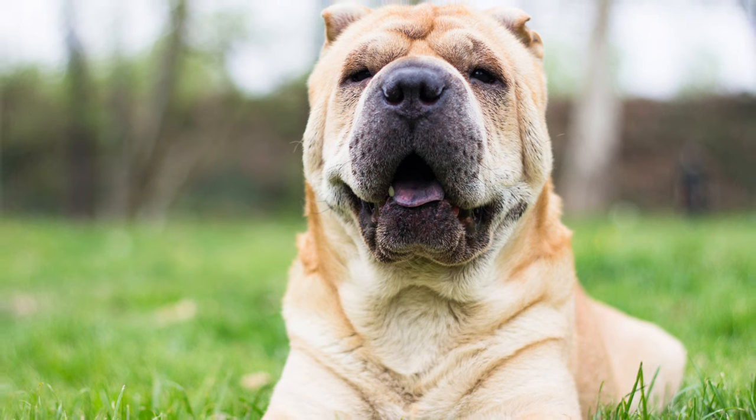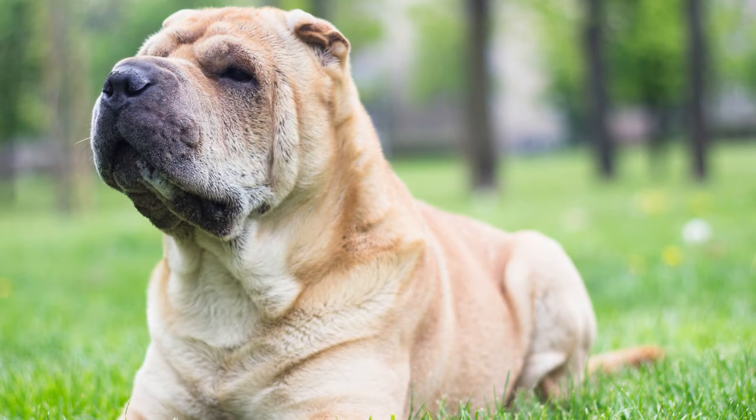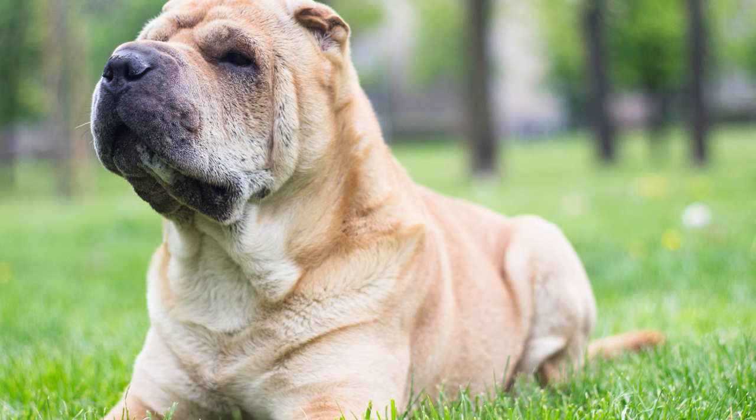Today, we have a breed that'll make you do a double take. The Boshar. Get ready for some serious cuteness overload, folks.